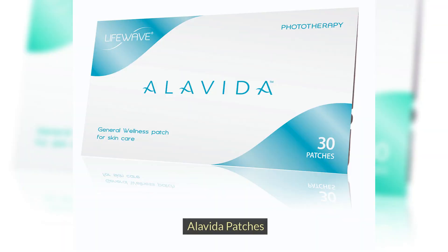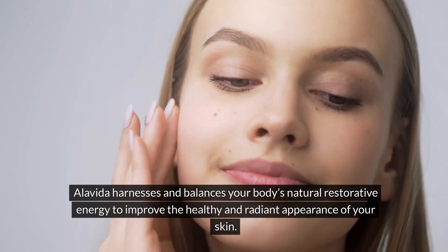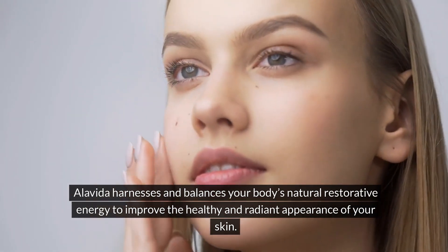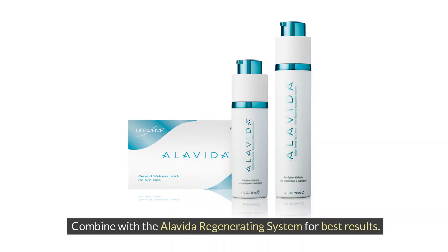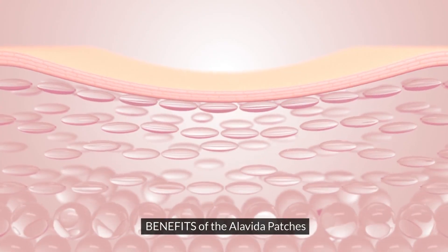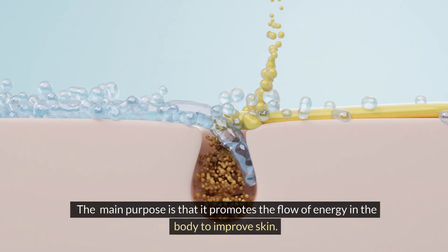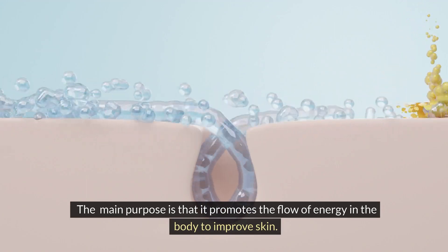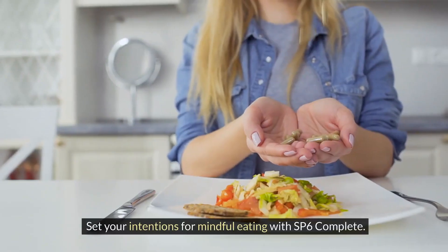AlaVita patches harness and balance your body's natural restorative energy to improve the healthy and radiant appearance of your skin. Combine with the AlaVita regenerating system for best results. The main benefit is that it promotes the flow of energy in the body to improve skin.